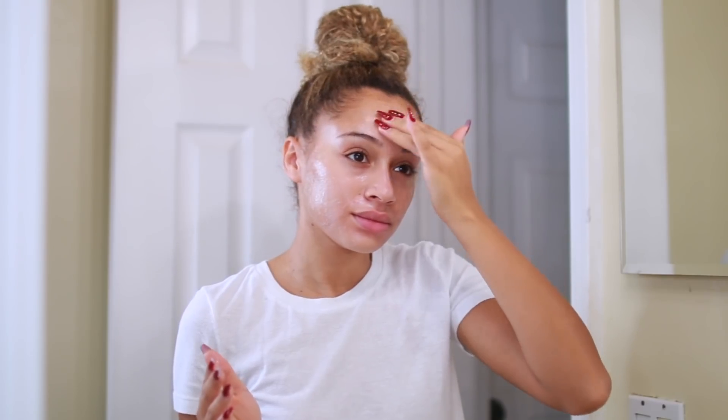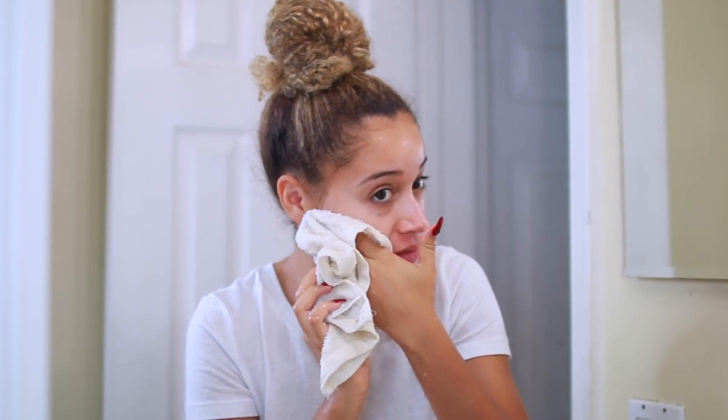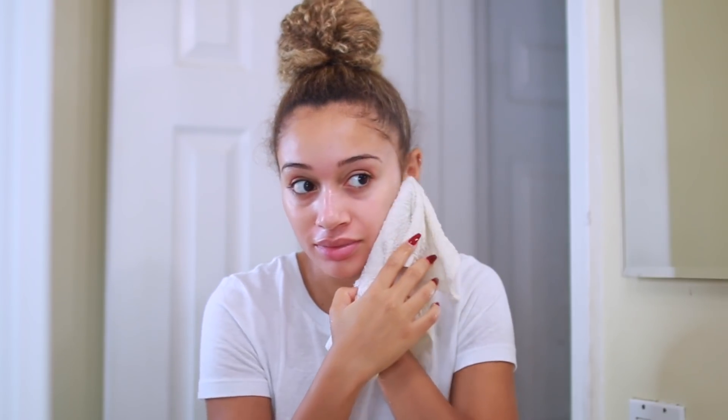Today I decided to use the exfoliating skin mask. I'm just applying this all over my face and you want to let it sit for about 10 minutes. Then you just take a washcloth and wipe the product off. My skin just felt so super soft and clean from the exfoliation and it also was really moisturized.